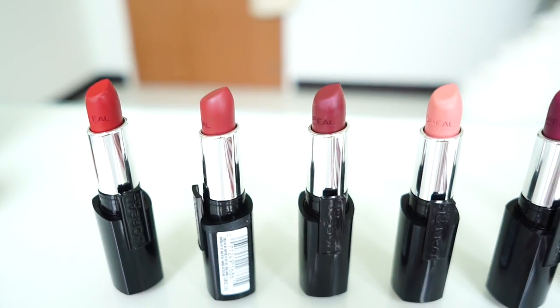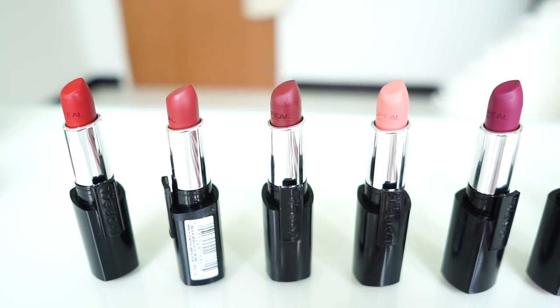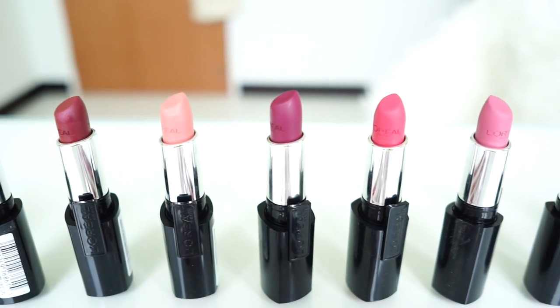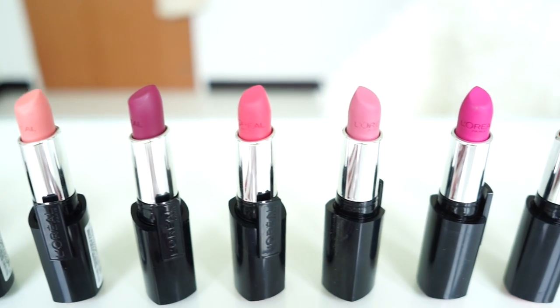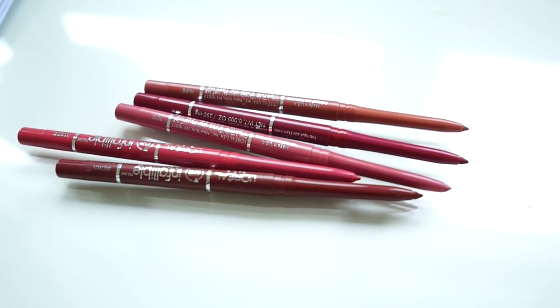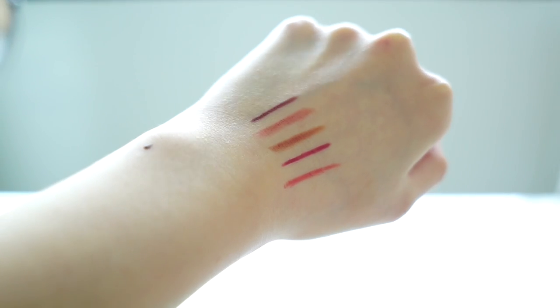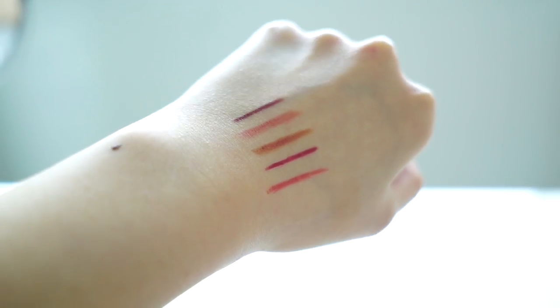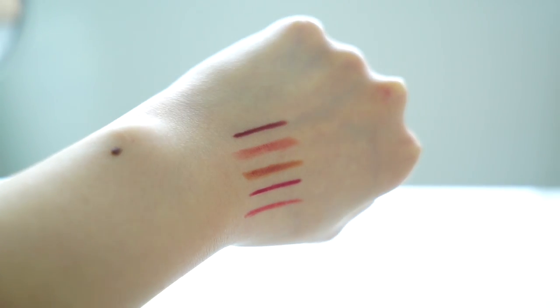The Infallible La Rouge lipsticks come in 10 different shades and the Infallible Never Fail lip liners come in 6 different shades, with an in-built sharpener. One of the shades is only available in July, so currently I only have 5. The current 5 shades I have are Brown, Nude, Red Wine, Murph, and Rose.